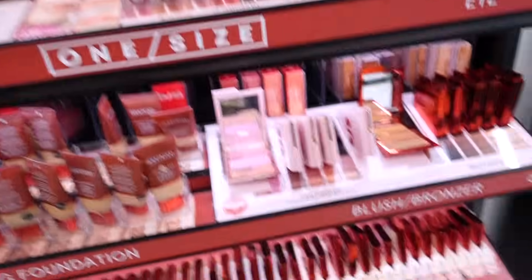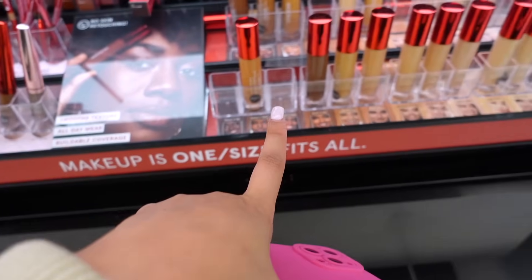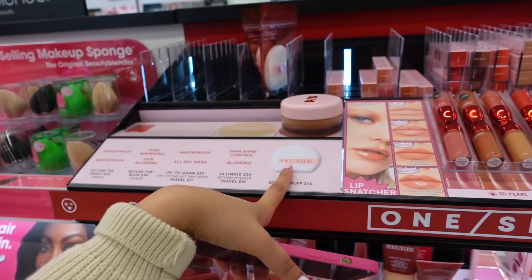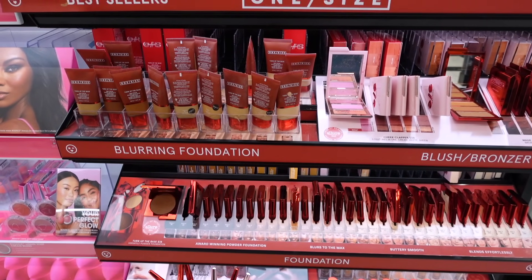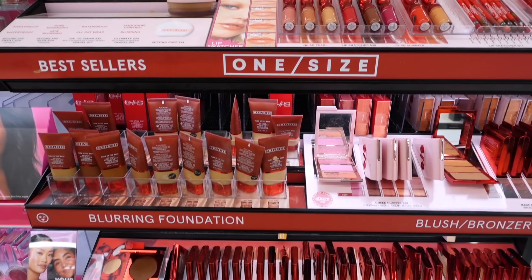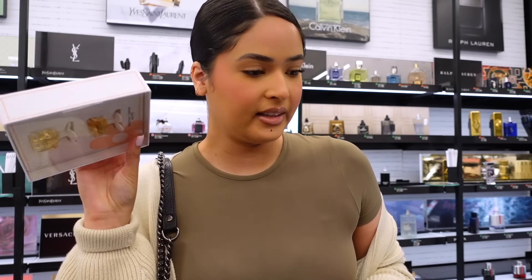I already put everything I want in the Sephora app so now I just have to find it all. Over here they have One Size Beauty — one of my favorite brands, especially if you have oily skin. I did a voiceover for this since the music was super loud. I really like this brand for that soft glam look. Their setting powders are amazing and give you that flawless, poreless finish. I also love the lip liners, cream blush, and bronzers.